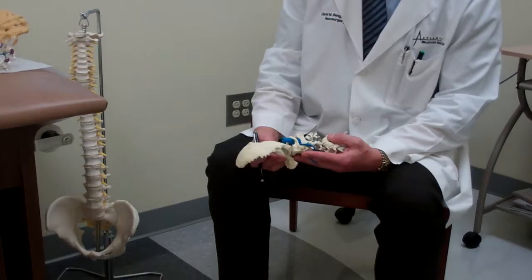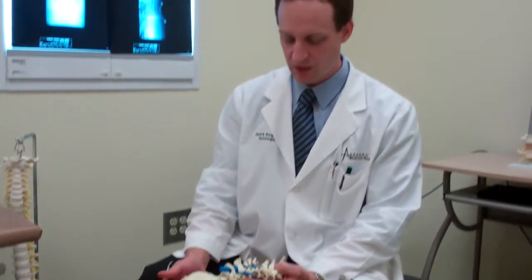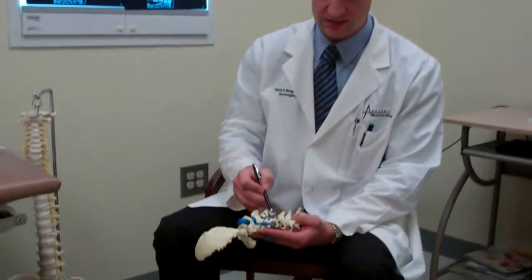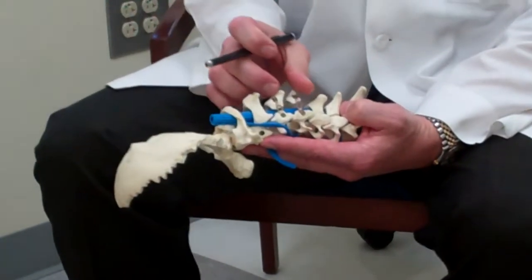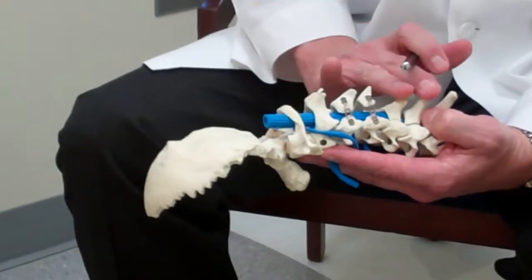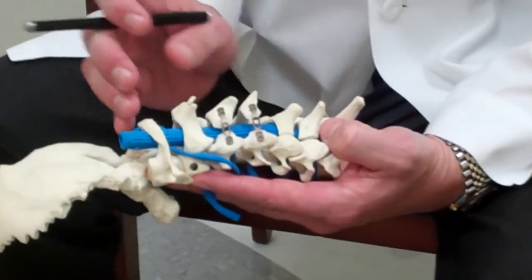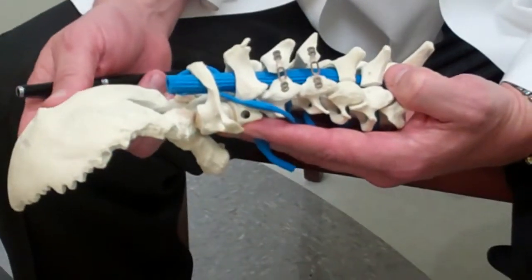I wanted to show you on my spine model one of the ways to treat this — a motion-preserving procedure. You can see plates here, but these plates aren't fixating the spine. This is a way to keep the spinal canal open and keep the person's bones on the spine so that muscle can come back and be reattached on the bones. It's called a cervical laminoplasty.